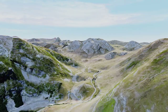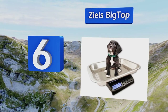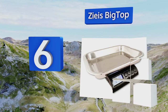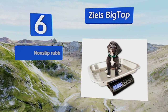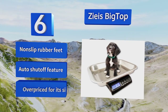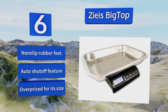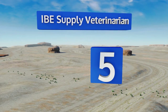Moving up our list to number six, put your four-legged friend at ease by placing him on the Zeiss Big Top. With a 30-pound capacity, it's ideal for little breeds, and it has raised sides that make it harder for nervous animals to scamper away before you can get their numbers. It comes with non-slip rubber feet and an automatic shut-off feature. However, it is overpriced for its size.